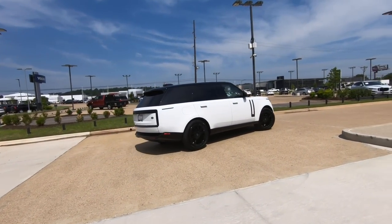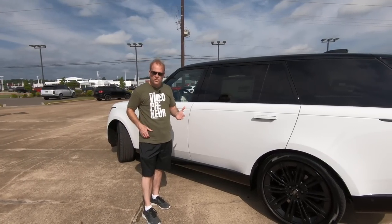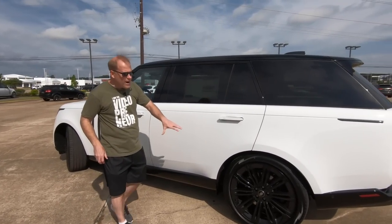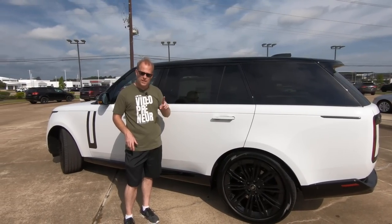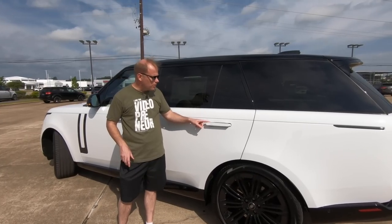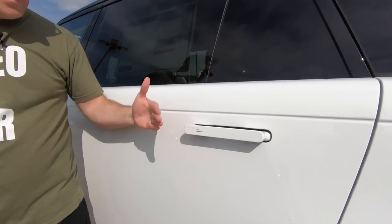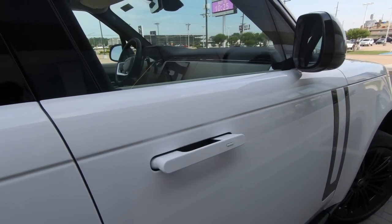There are a couple of interesting things here that Land Rover has done that are an industry first. Number one, the frame is seven times stronger than any other in the industry. Also stronger than anything else in the industry are the motors that actuate these door handles.